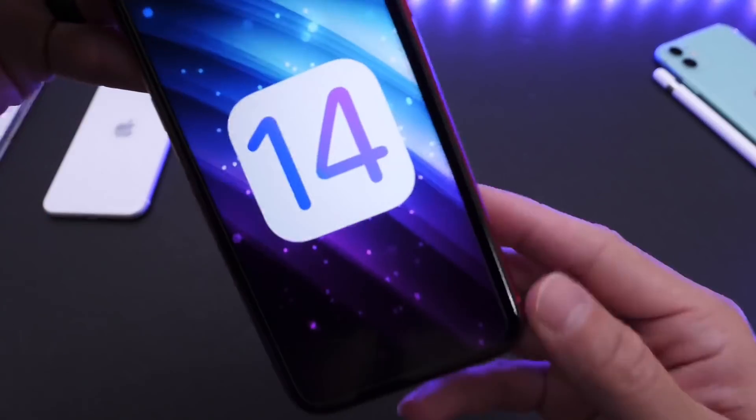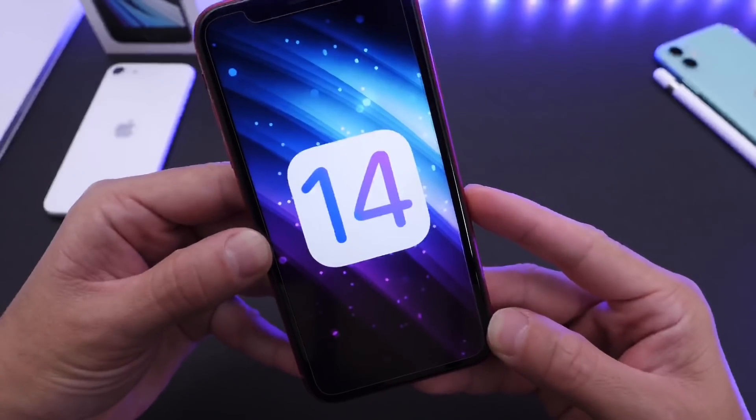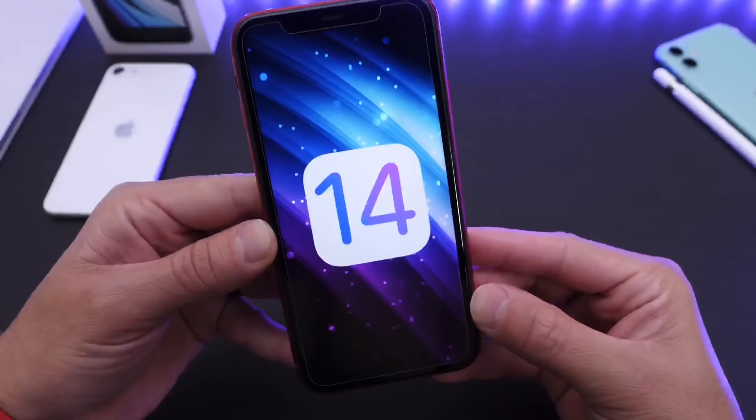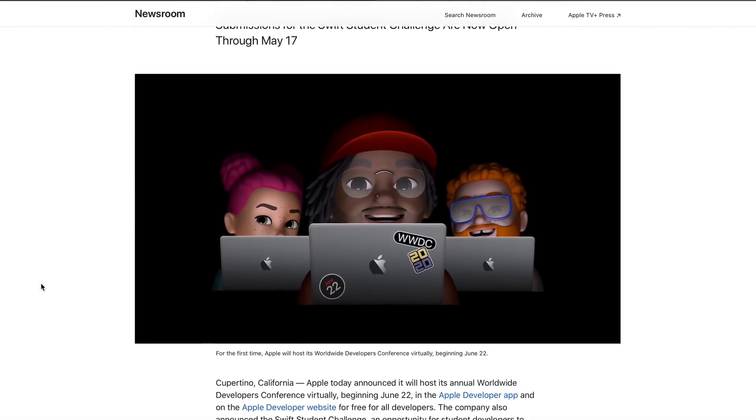Hey guys, welcome back to the channel. Very exciting news. We have an official release date for iOS 14 Developer Beta 1. Apple today has made it official. WWDC 2020 will be starting on June 22nd.